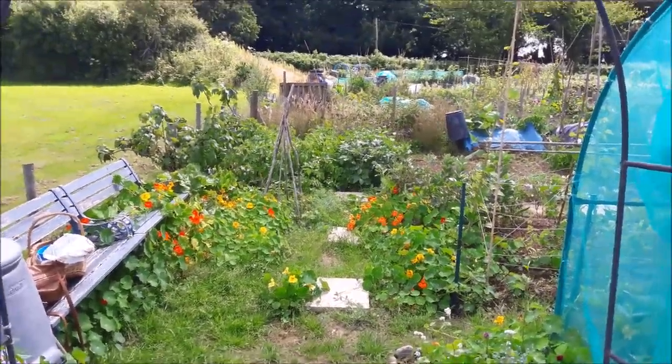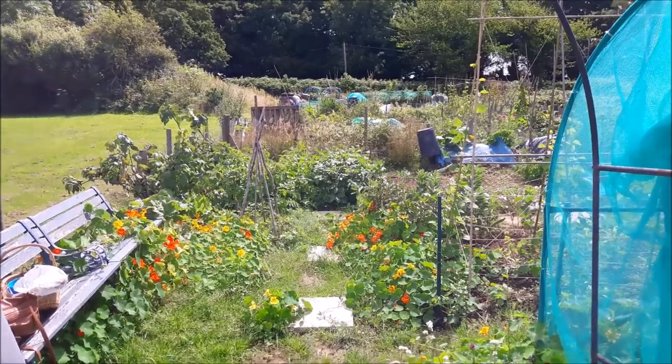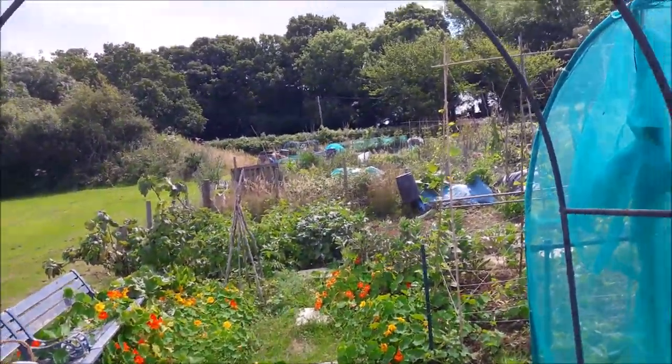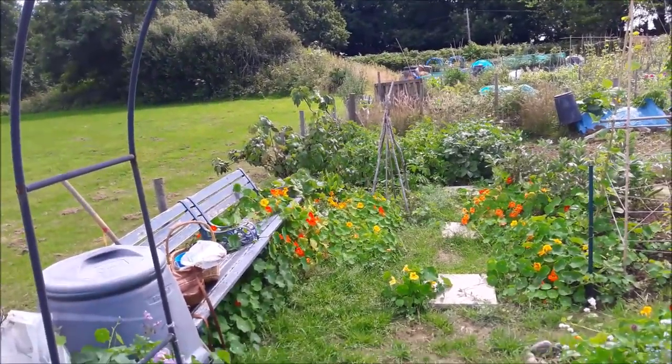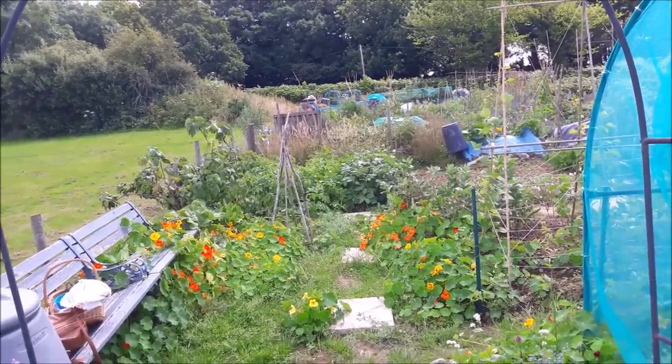Good morning, it's the 14th of July. Visit to my allotment, see how it's doing. As you know, it's been a really bad year for any root veg, but hey ho. I left all the nasturtiums to colonise the path because we hadn't worked out what to do with it.